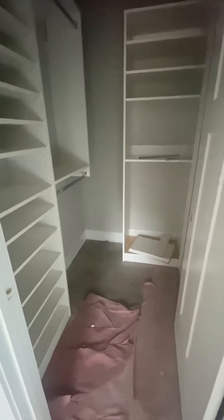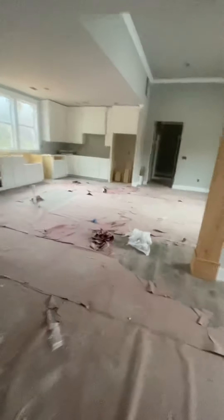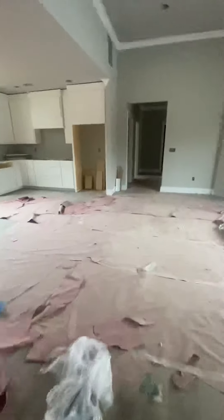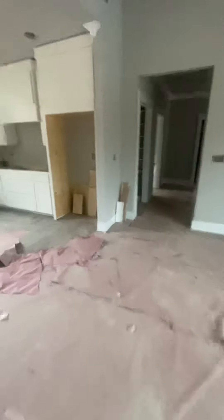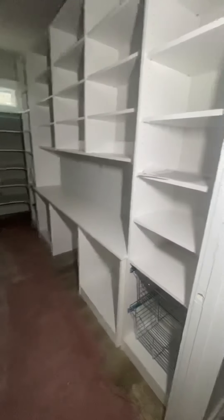Her closet is coming along — I think the drawers are out so they'll be back to finish that. That's her closet. And my favorite room — that's the pantry.